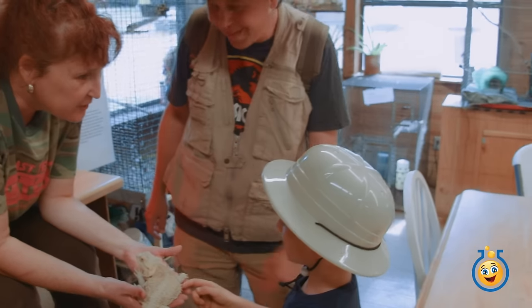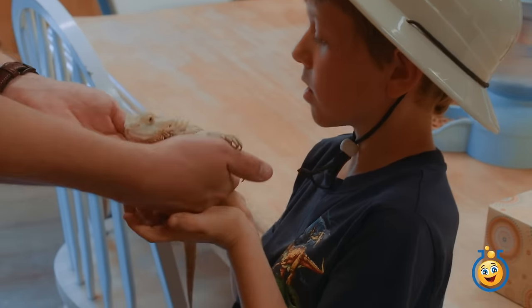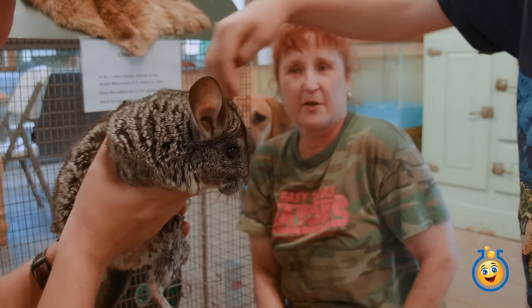Oh awesome - a bearded dragon! Bearded dragon. Come here LB. There you go, good job, look at you! The chinchilla from South America.